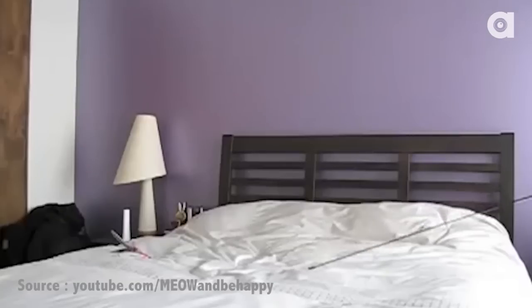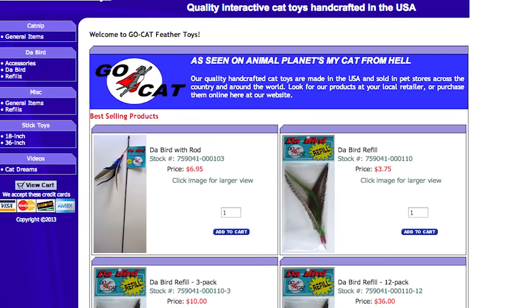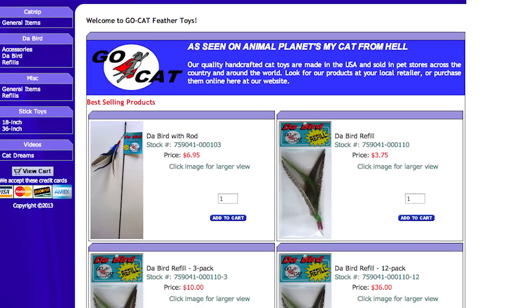Number three is Da Bird by GoCat. It's an interactive feather toy and it mimics the motion of a live bird in flight. You can marvel at your kitty's hunting instincts as they chase and attack it — also good exercise. You can buy the bird for about $7 at GoCat.com.